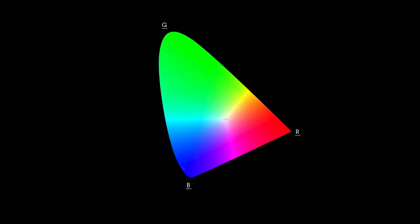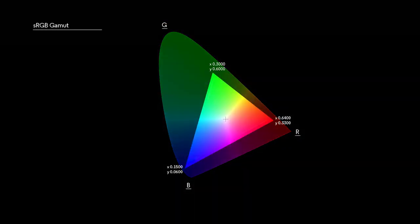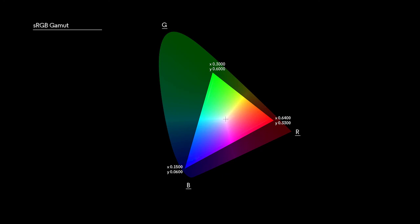Some monitors are limited to the sRGB colour gamut, providing an output of 16.7 million colours.